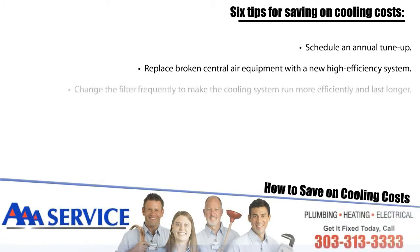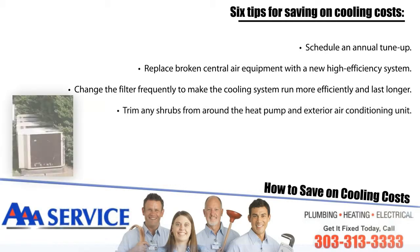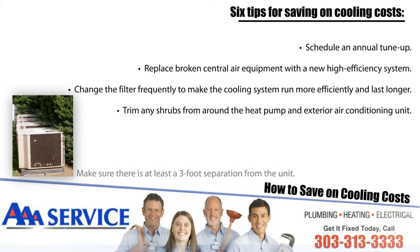Number three: change the filter frequently to make the cooling system run more efficiently and last longer. Number four: trim any shrubs from around the heat pump and exterior air conditioning unit. Make sure there's at least a three-foot separation from the unit.